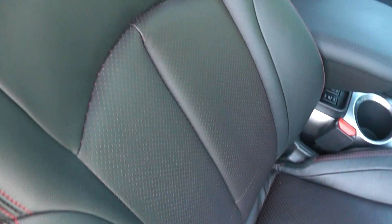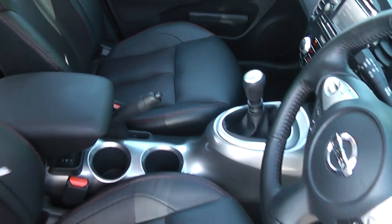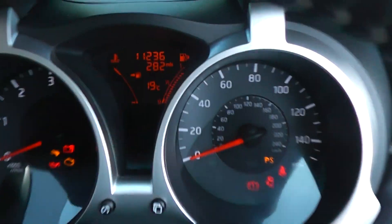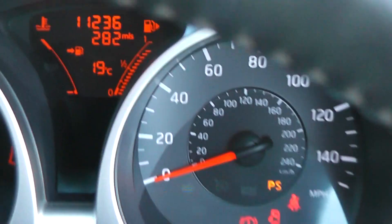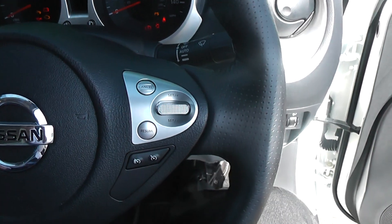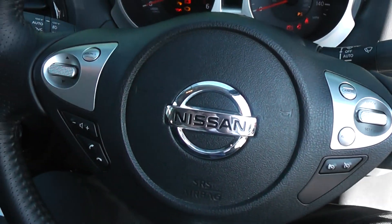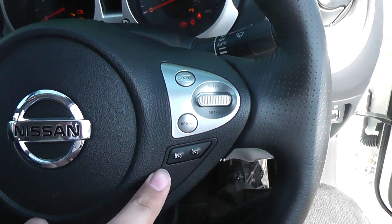The interior upholstery is black leather with red trims — very smart. The mileage is 11,236. On the steering wheel we have controls for the audio system, Bluetooth phone, and the cruise control and speed limiter.